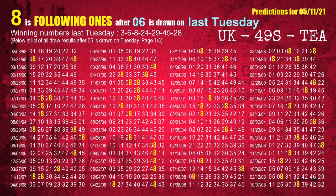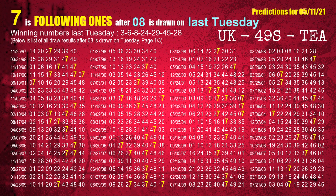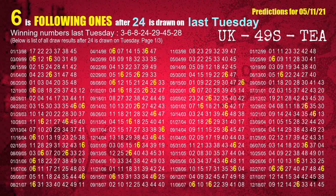The second winning number last Tuesday is 06. The most frequently following units digit is 8 when 06 is the winning number on last Tuesday. The third winning number last Tuesday is 08. The most frequently following units digit is 7 when 08 is the winning number on last Tuesday. The fourth winning number last Tuesday is 24. The most frequently following units digit is 6 when 24 is the winning number on last Tuesday.